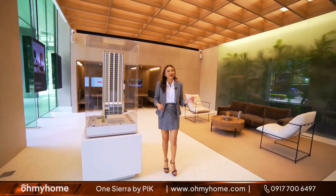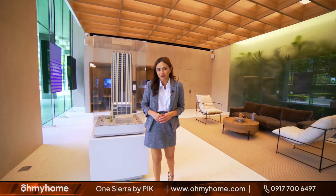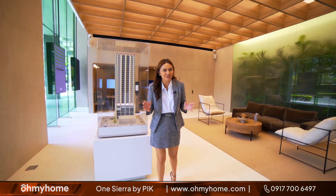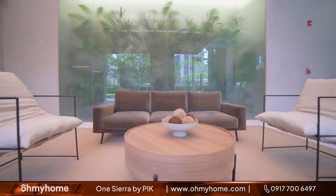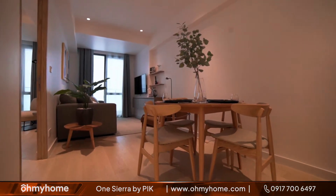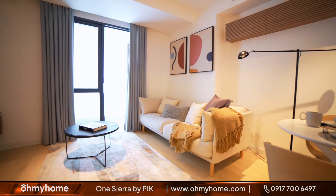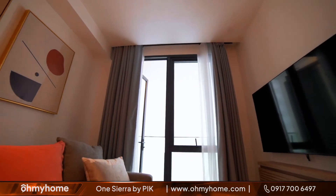Welcome to Property TV. My name is Tin and today we are here at the PIK showroom in BGC where we will get a glimpse of what it's like to experience European living right in the heart of the metro. PIK is one of the largest technology and real estate developers in Europe and their premier development here in the Philippines is the world-class Juan Sierra. This award-winning project lets you experience modern European living unlike anything you've ever seen before here in Metro Manila.